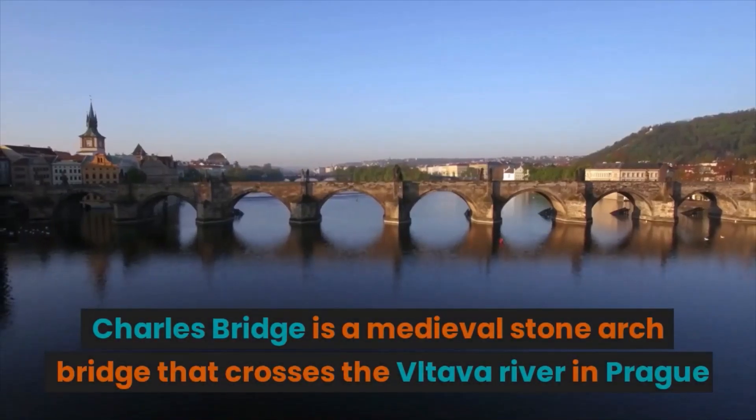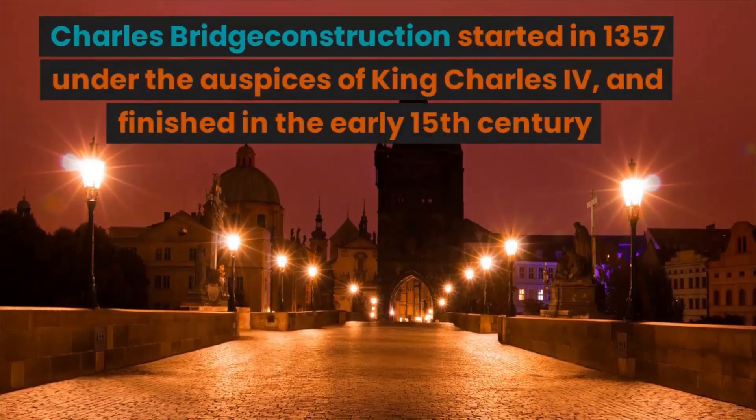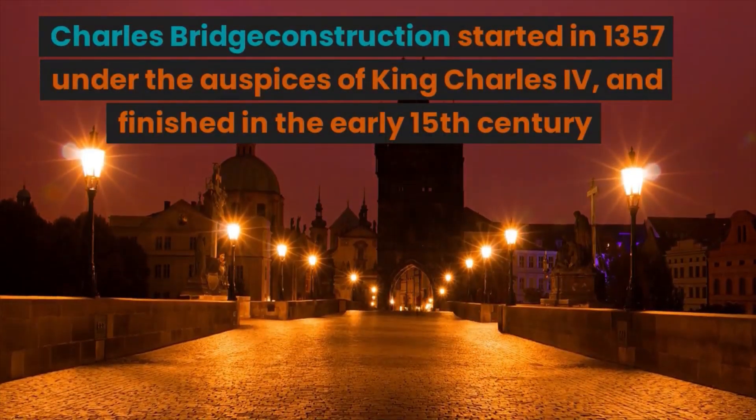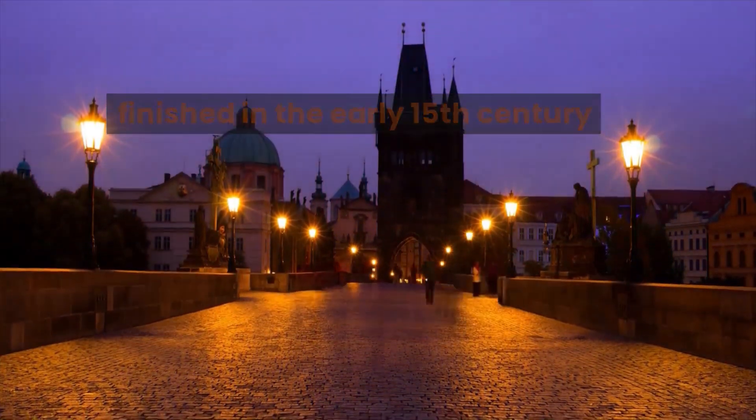Charles Bridge is a medieval stone arch bridge that crosses the Vltava River in Prague. Construction started in 1357 under the auspices of King Charles IV and finished in the early 15th century.